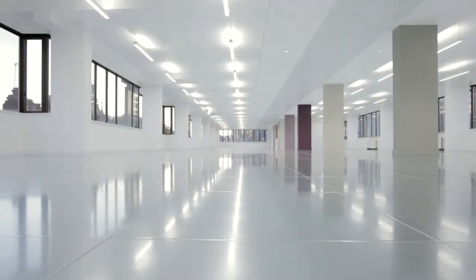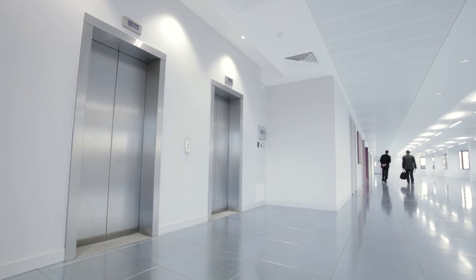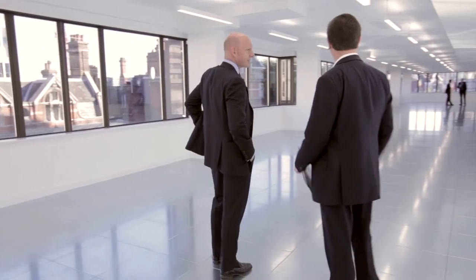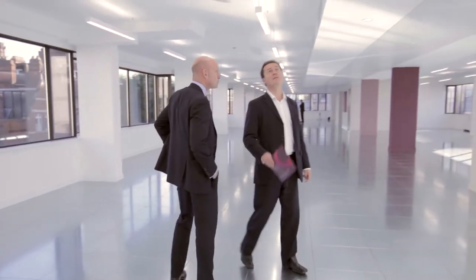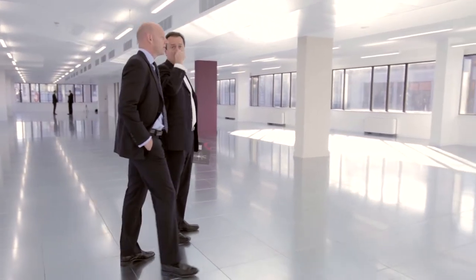Hammersmith tends to attract the creative occupiers who prefer unconventional buildings, and we were keen to differentiate this from other competing refurbishments in the area. The floor to ceiling height is fantastic and as a result we were keen to maximise that. So through using suspended strip lighting we were able to do without the rather bland suspended ceilings.